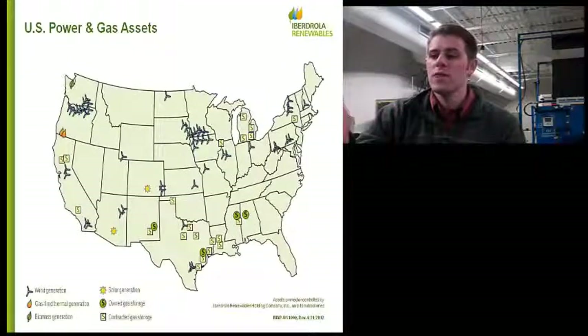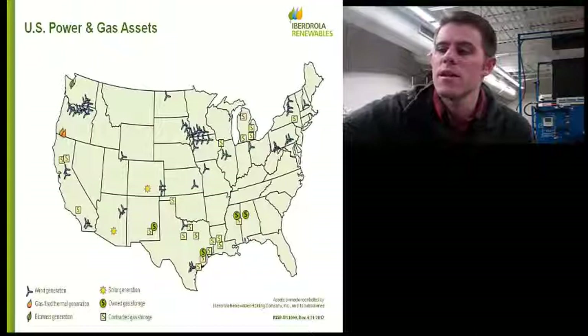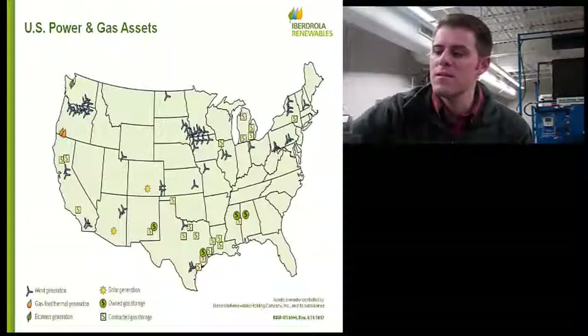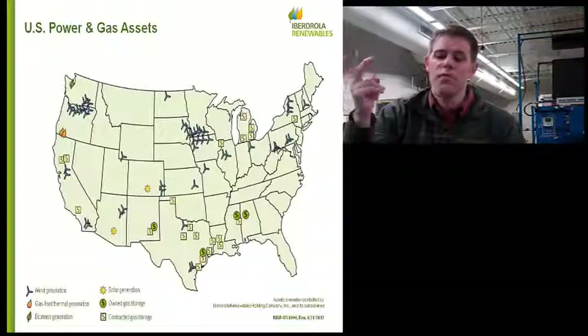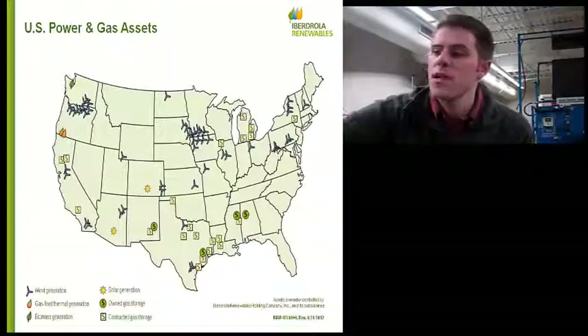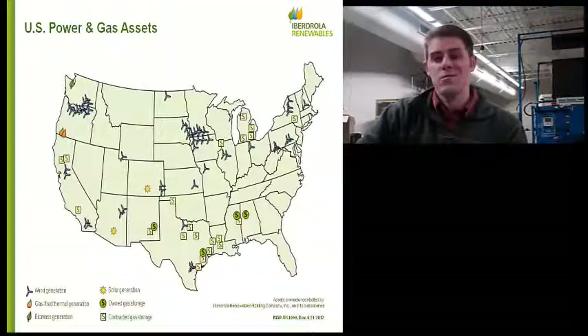Our company also has one combined cycle natural gas plant in southern Oregon. All the S symbols are natural gas storage units, either that we own or that we're under contract with. And we now have two solar ranches. The southern Colorado project is 30 megawatts — 300 acres of PV panels. The Arizona project is 20 megawatts, about 200 acres.